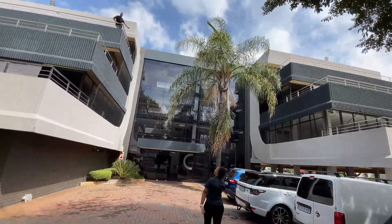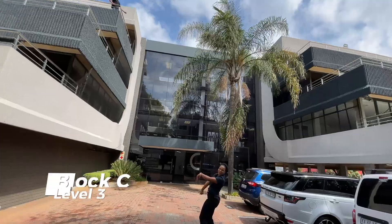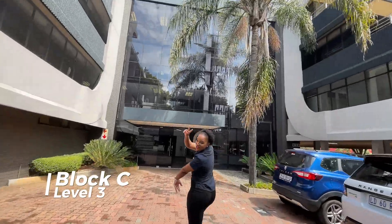We're at Block C, Level 3. Let's go along to Block C, Level 3.